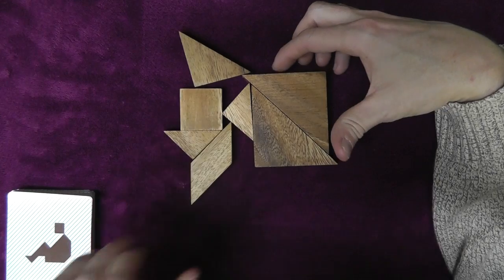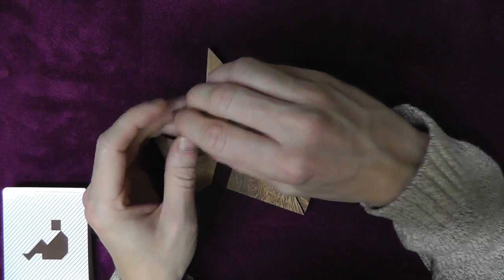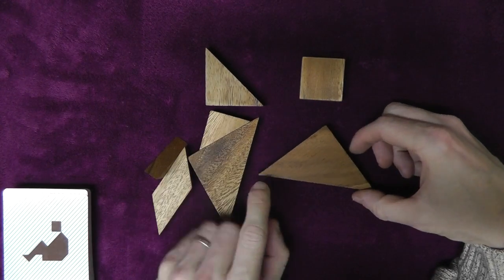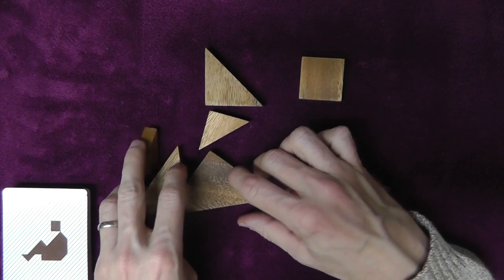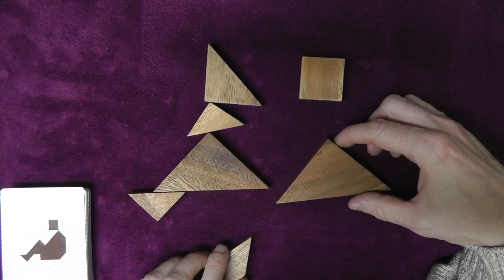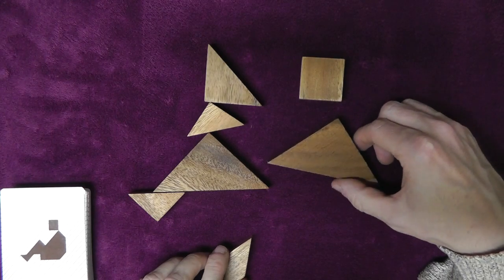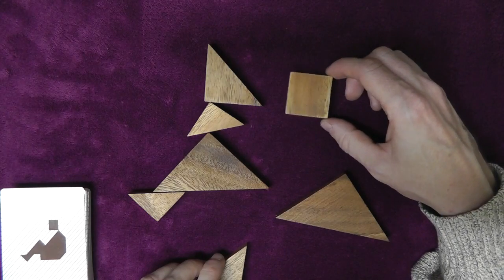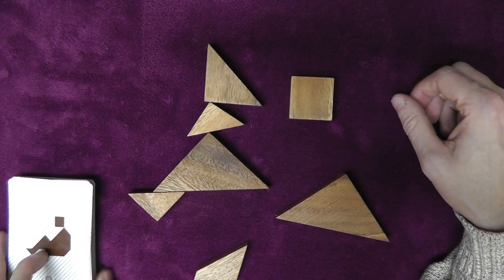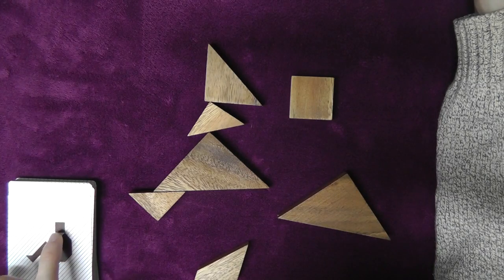Okay, let's see what we have to build here. So we have a square. And then it looks like we have a triangle down over here, possibly a triangle like this. And then it looks like we have this square here. And we have some kind of rectangular and square shape.